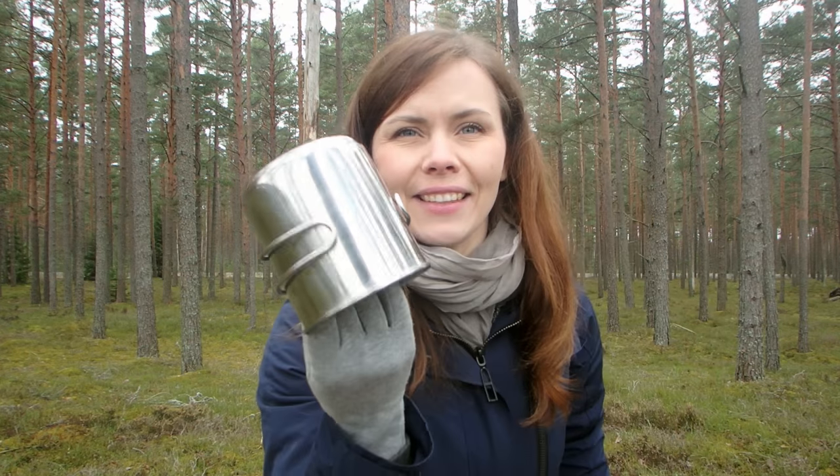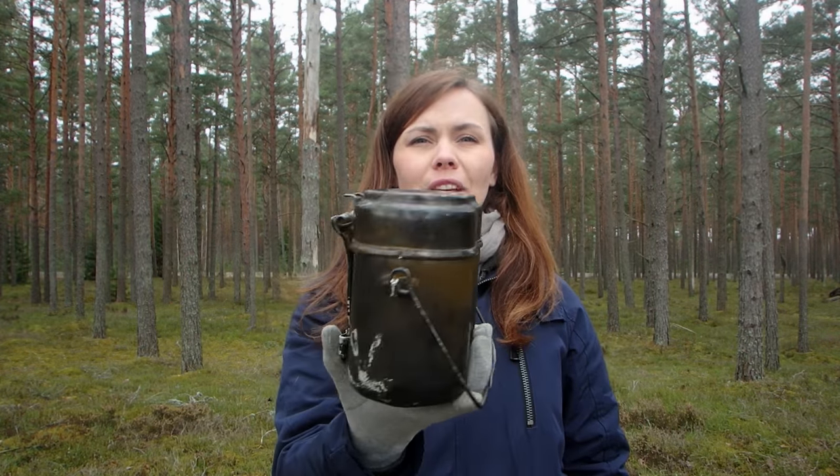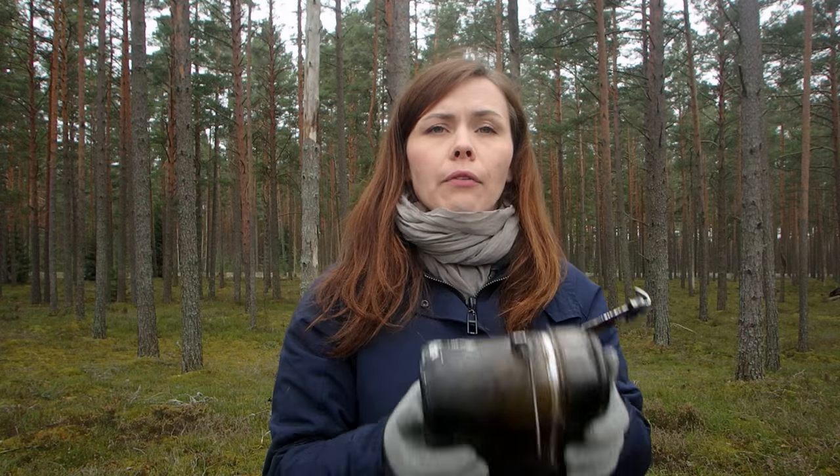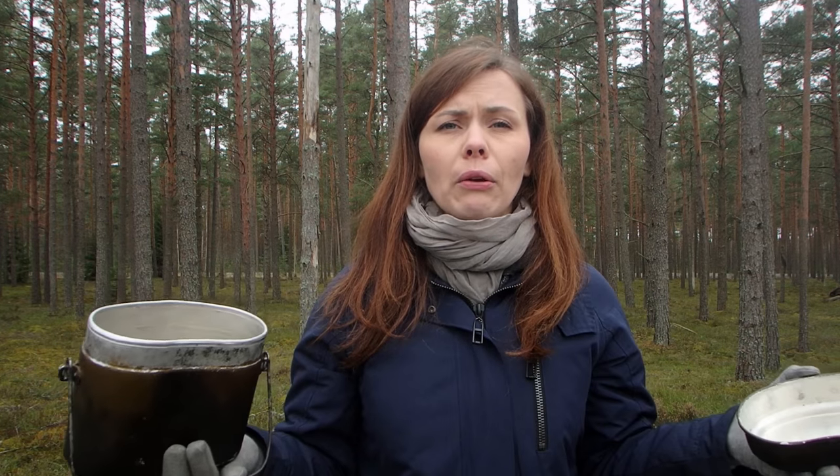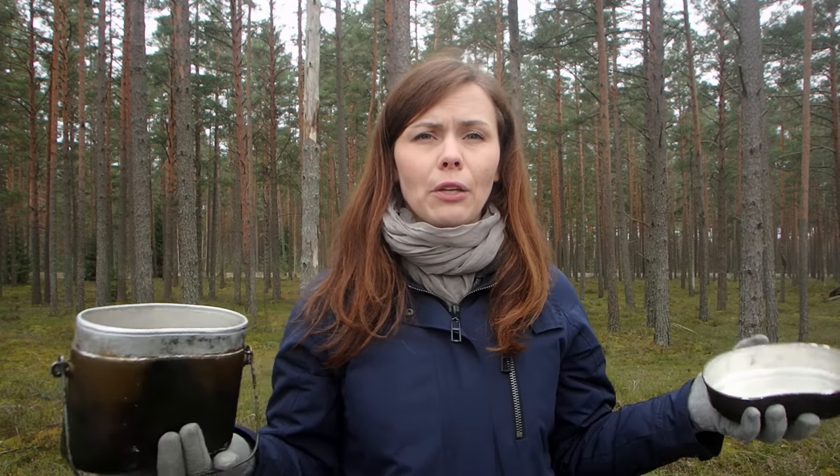When I started hiking I didn't have this. Instead I used an old army mess kit I found at home, but it was too big for me, so I switched to the new pot. Look around at your home with open eyes — maybe go to a family member's house. Maybe they have something you can use.